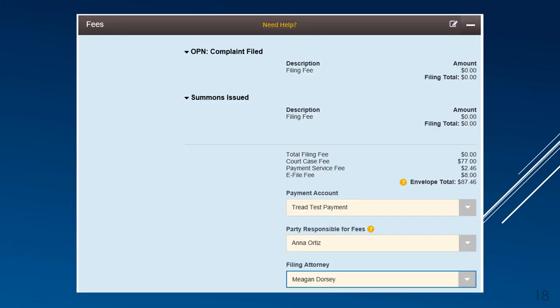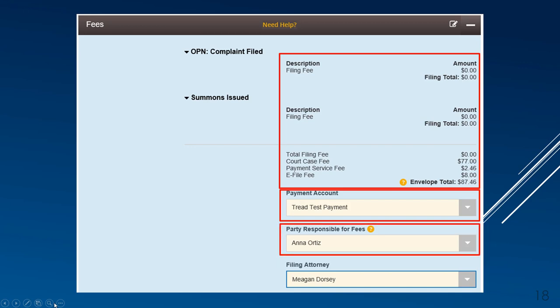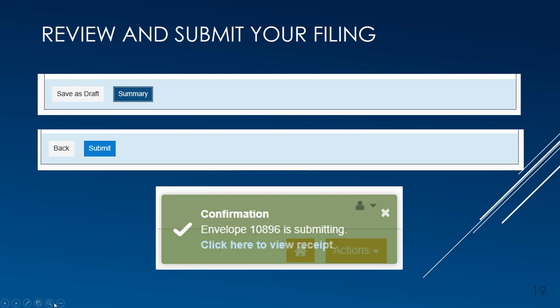The next section is for fees. All Bernalillo County Metropolitan Court cases have a $77 court filing fee displayed on the right. Additionally, there is an electronic filing fee and, if included in the envelope, any associated jury fees. Use the drop-down list to select the payment account to process the fee payment. If you have a signed motion and order for free process included in the filing, you can select the waiver account, which will zero out the filing fees. Select the party responsible for the fees, then select the filing attorney. By clicking Save Changes, it will save the entire envelope as a draft and the Summary button will become available. You can then save as a draft to come back later, or click the Summary button to perform a final review of the envelope.